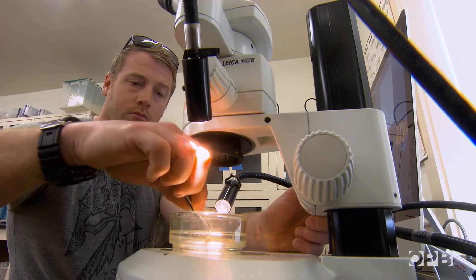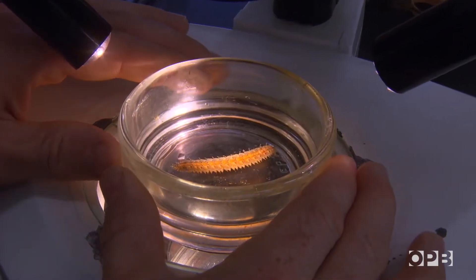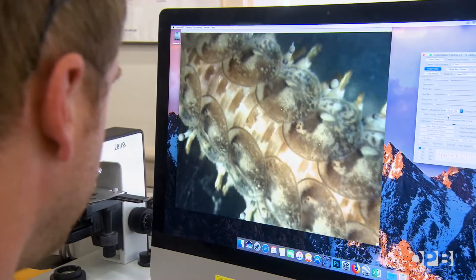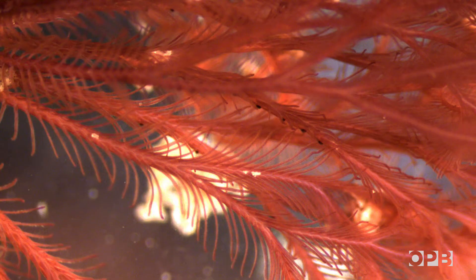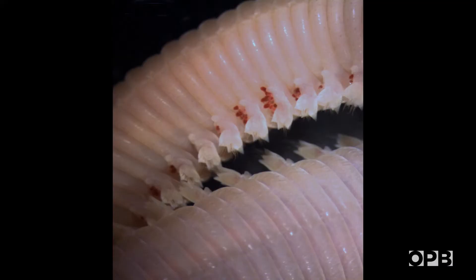Once the animals are collected, the students take them back to the labs for a closer look. High-powered microscopes reveal the tiny broom-shaped appendages that propelled this worm through the water, and the extravagant fluff of a split-plume feather duster worm, the feeding fingers of a fringed filament worm, and the creepy ridges of a tunnel-tailed orbit worm.